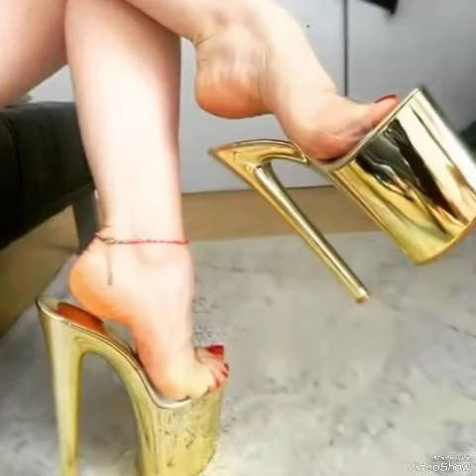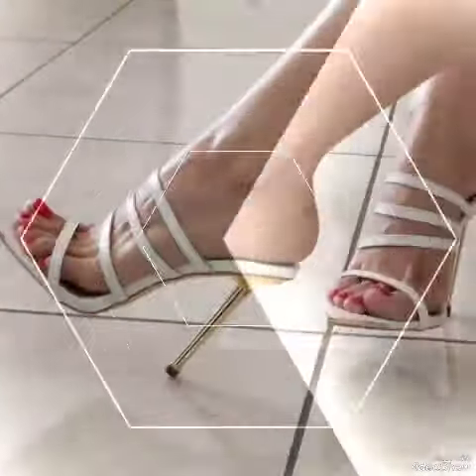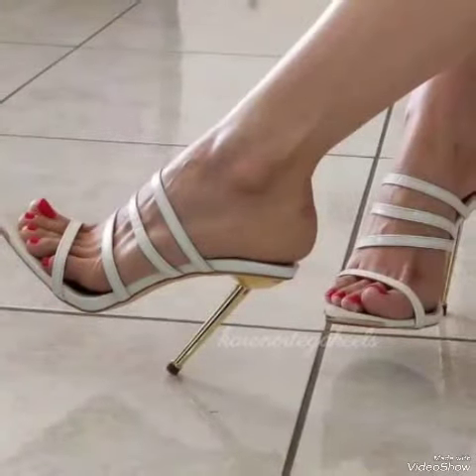Step out in style with our high heel sandals. If you want to buy these designs online, I will tell you the best three websites: amazon.com, apa.com, and aliexpress.com.